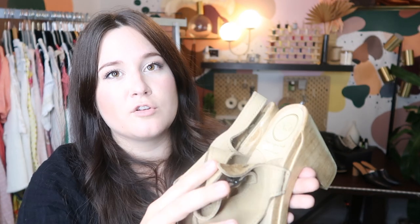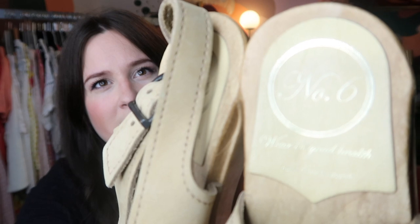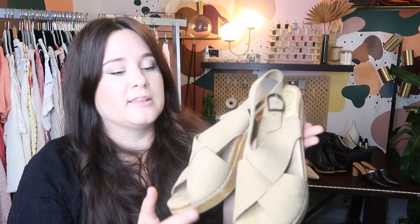These are a pair of Soludos wrap espadrilles — they probably retailed for about $100, and Soludos generally sell for about $35 to $50 or so on Poshmark. This is another assorted brands gem from thredUP — this is the brand Number Six. This is a really high-end clothing and shoe brand, especially known for their clogs. If you find these, definitely pick them up. I'm going to go ahead and list them probably at like $160 to $175 on Poshmark.